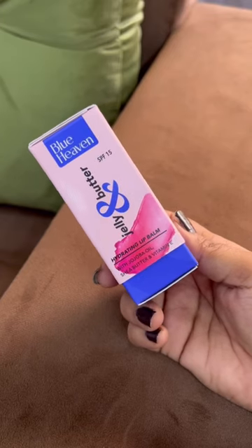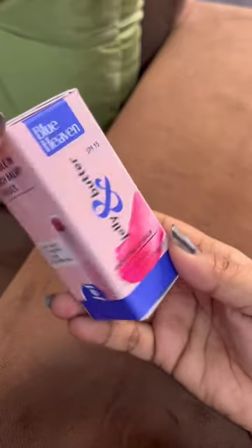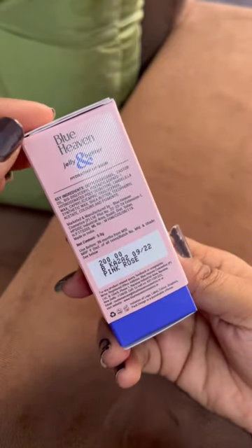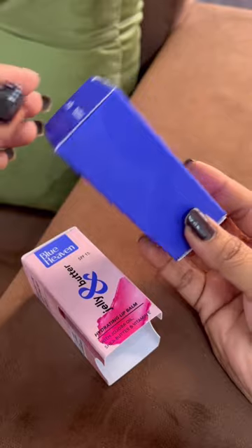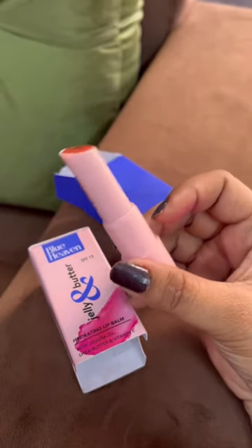If you asked me which lip balm I used this winter, I used this Blue Heaven Gelian Butter Lip Balm. It has tinted, it works like gloss, and it is very hydrating. It has so much nourished and moisturized my lips that I can't go to any other lip balm.